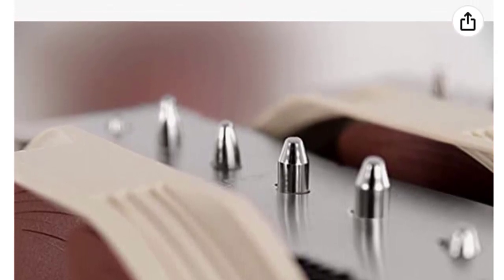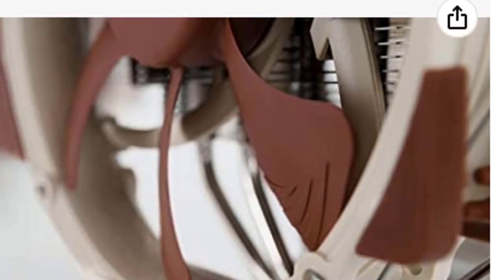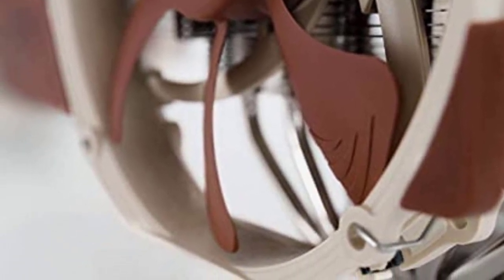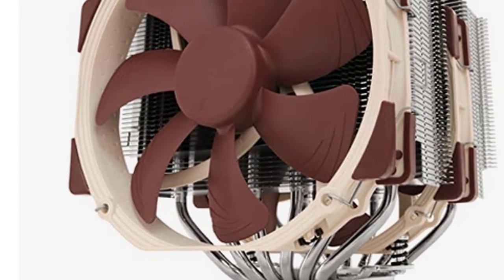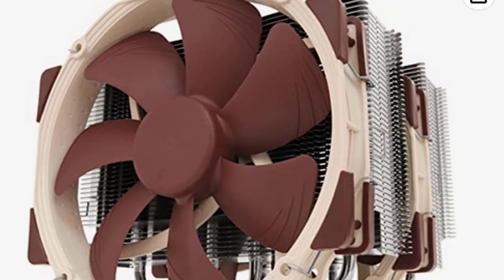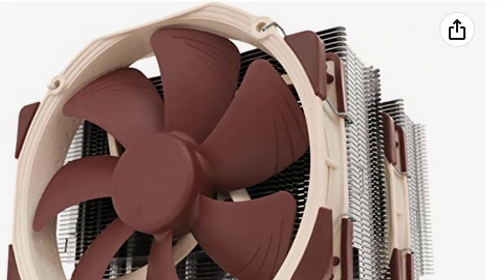The updated NH-D15 is a premium dual-tower CPU cooler for the highest demands. It provides outstanding CPU cooling performance with support for automatic speed control and PWM fans for reduced noise and increased longevity. With extra heat pipes and larger surface area, the NH-D15 can cool CPUs up to 105W TDP in single-fan mode at low speed, or up to 140W TDP in dual-fan mode at maximum fan speed.